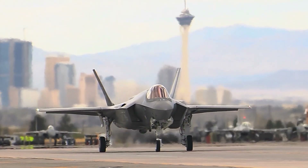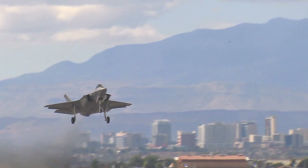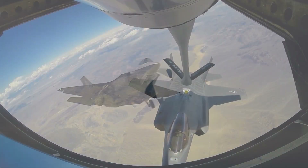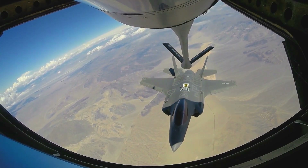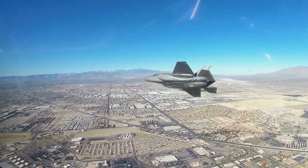The F-35C, built for carrier operations, supports naval aviation with larger wings and reinforced landing gear.